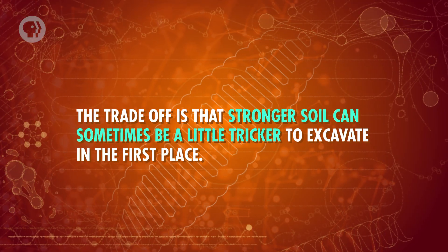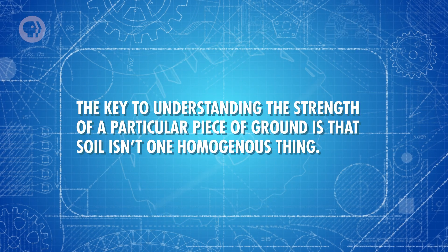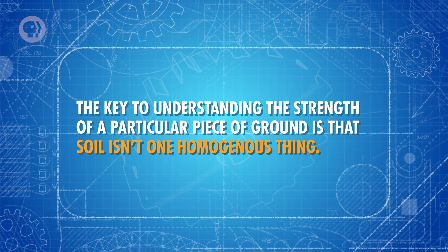You generally want the soil to be as strong as possible to ensure as much stability as you can. The trade-off is that stronger soil can sometimes be a little trickier to excavate in the first place. And some structures, such as bridges, have to be built in particular locations, so you often have to work with whatever soil happens to be there. The key to understanding the strength of a particular piece of ground is that soil isn't one homogenous thing. Instead, it's best to consider soil as a collection of tiny grains of rock and leftover organic matter from living things. The exact materials differ between soils, but in geotechnical engineering, the focus is on the size and shape of those grains — that's where the soil gets its strength or weakness from.